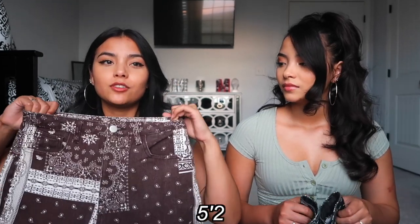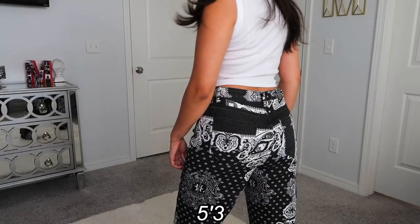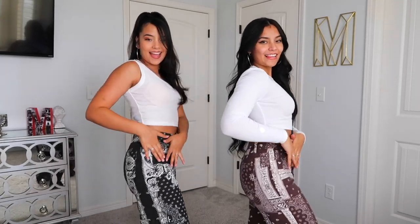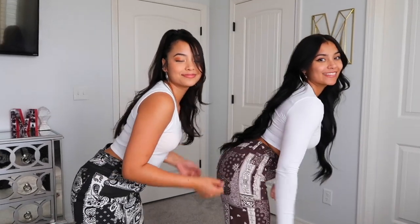What size did you get? I got everything in a small. We got everything in small and these fit us perfect. Our measurements — I don't know my exact hips, but I'm usually a size four regular in Fashion Nova jeans. I'm five-two, 122 pounds. I'm five-three, about 122 pounds. I got smalls as well and they fit really nice. I'm a 26 in Urban Outfitters jeans — actually probably more like a 28 now.